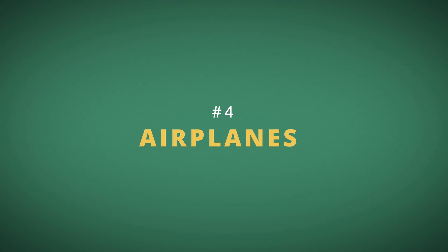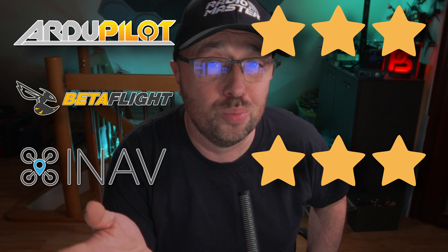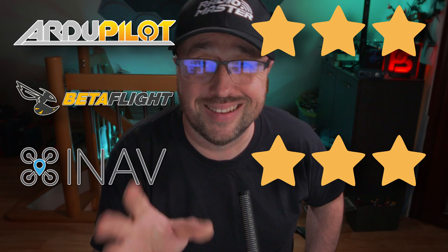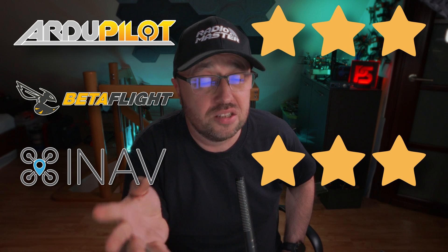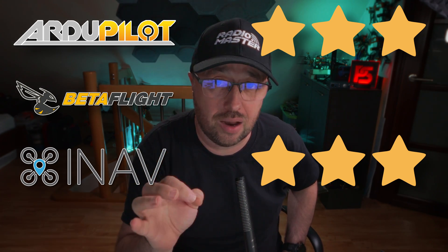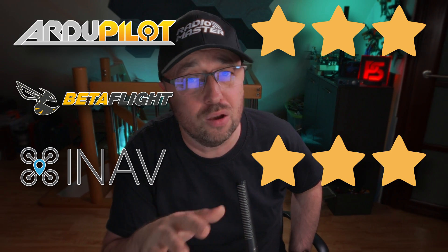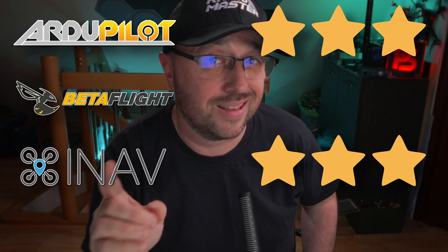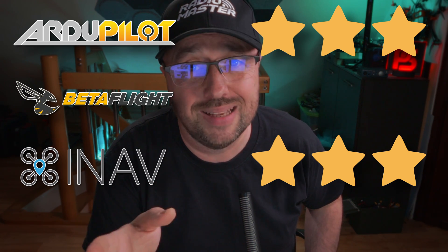Category number 4 is airplanes. Both Ardupilot and iNav get 3 stars — if you want to build an RC airplane with a flight controller, both will give you the best experience. Betaflight, on the other hand, gets 0 stars, because it's not really for airplanes. Technically it is possible, but you won't be able to use basically any Betaflight features. All it can provide for airplanes is RC signal translation, mixer, and basic stabilization.